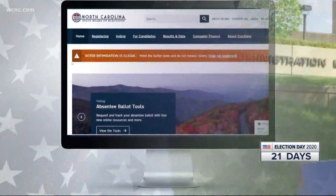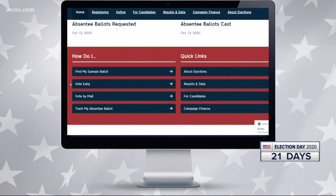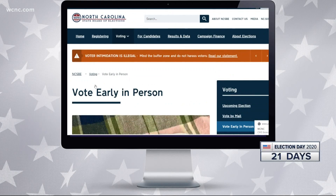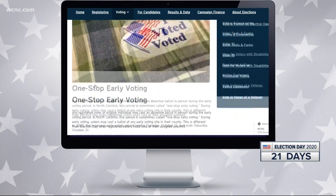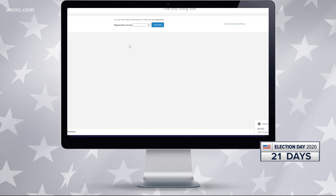If you are already registered but plan to vote early, you can find an early voting site within your county at ncsbe.gov. Click 'Vote Early,' then click the voting site search tool. You'll see options within the county you're registered in. For WCNC Charlotte, I'm Rachel Lundberg.